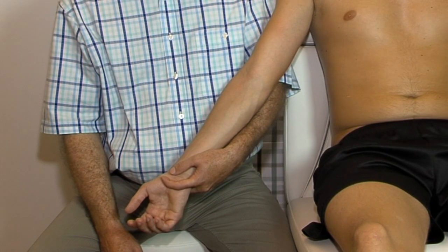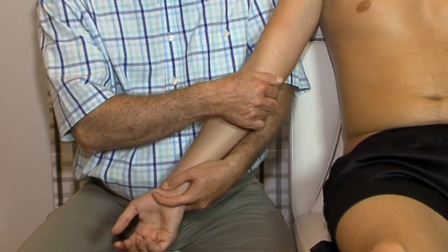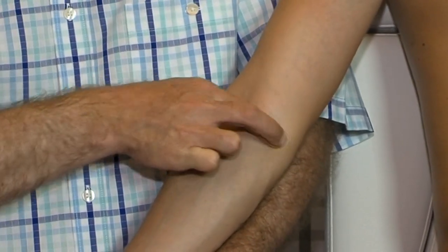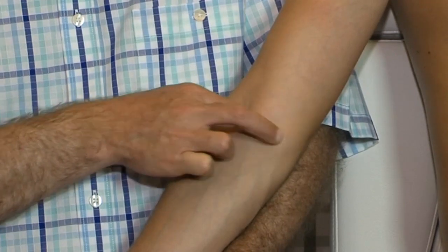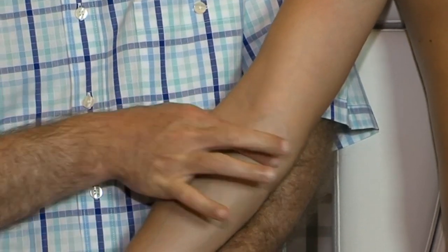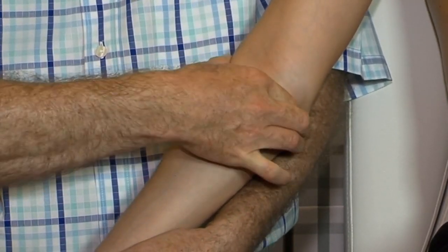For golfer's elbow friction, keep the elbow in complete extension and locate the medial epicondyle, then proceed to its anterior aspect. At the teno-periosteal junction, deep friction is a straight-line movement with a rather hard feel. At the musculotendinous junction, approximately one centimeter more distally, the deep friction uses a more ample, rounded movement with a softer feel.